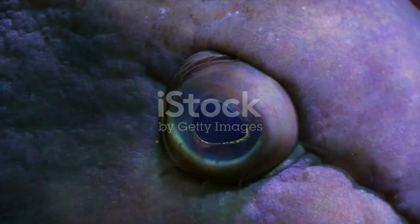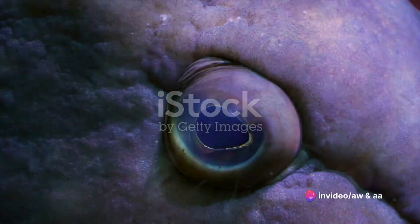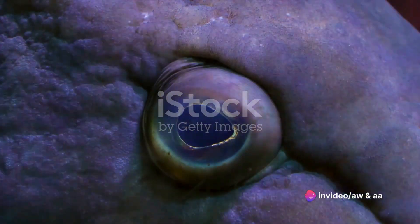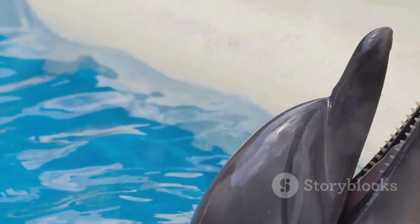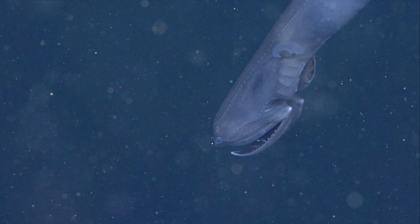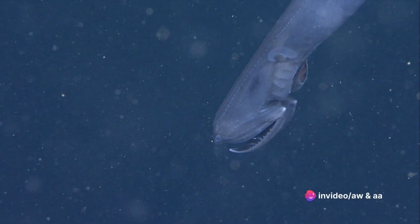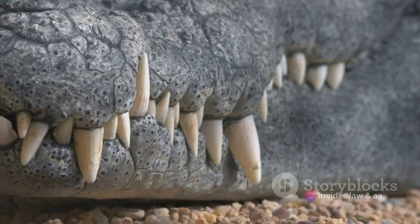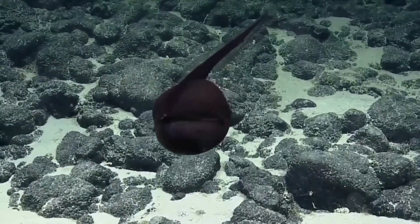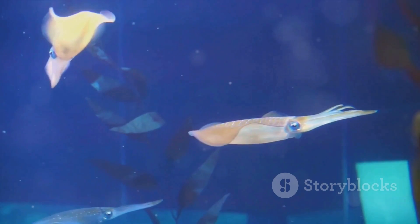The gulper eel is not your average marine creature. Its features are a testament to nature's ingenuity and a showcase of evolution's most intriguing adaptations. The gulper eel's most striking feature is its enormous hinged mouth — not just for show, this feature has a purpose: survival. The mouth can open wide enough to swallow prey much larger than itself. The gulper eel also has photophores, special light-producing organs along its body.